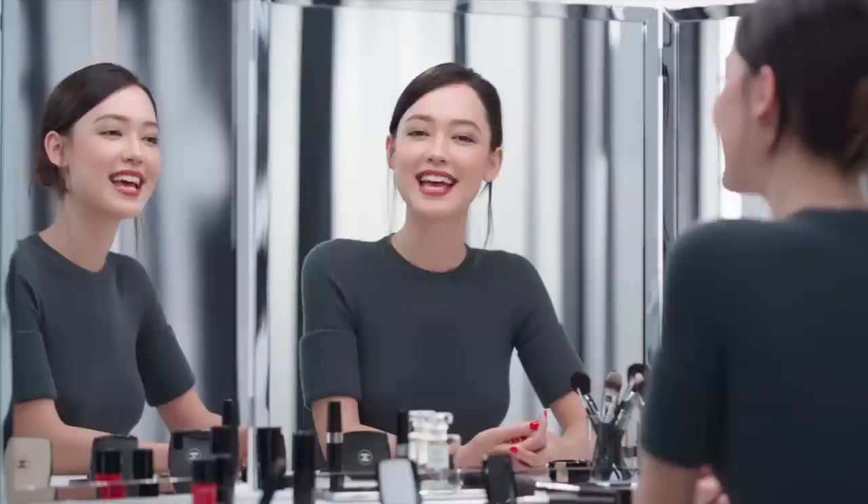Hi, my name is Fiona and I'm back with this wonderful look called Code Subtil. Let me show you how to use these amazing shades.